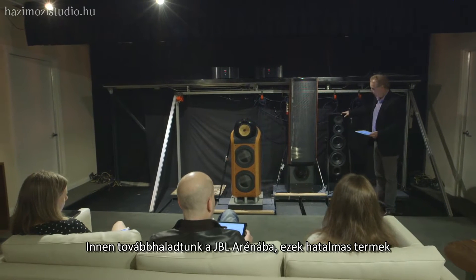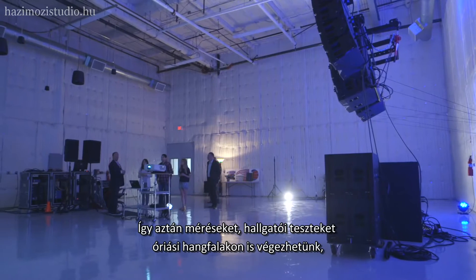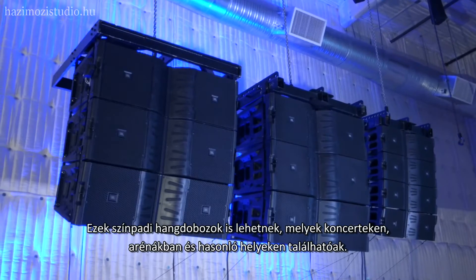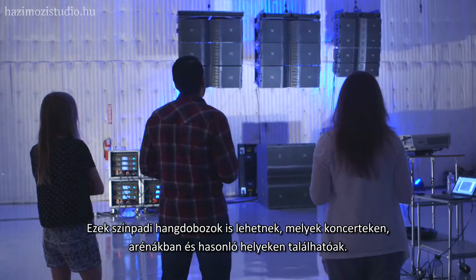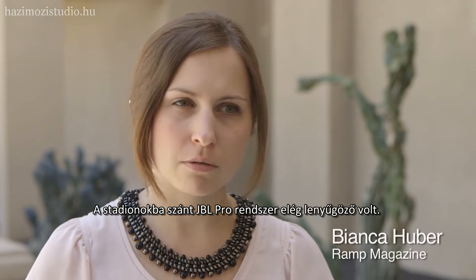From there we went on to the JBL Arena — really large rooms so that we can do measurements or listening comparisons of very large format loudspeakers, like the big arrays that you find in concerts or arenas. The JBL Pro systems for stadiums was quite impressive.